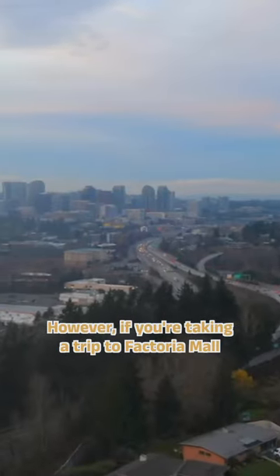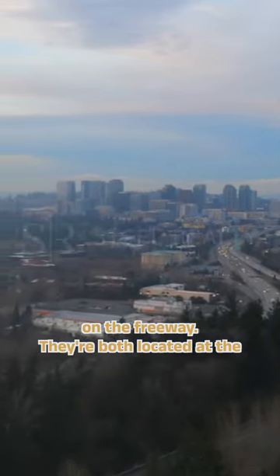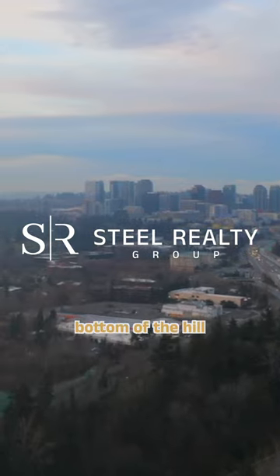However, if you're taking a trip to Factoria Mall or Bellevue Square, no need to hop on the freeway — they're both located at the bottom of the hill.